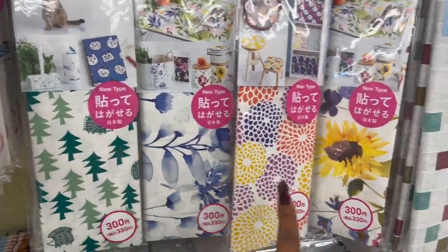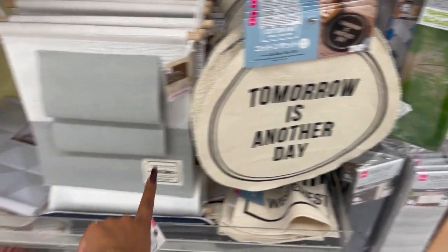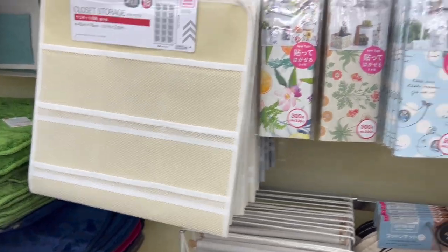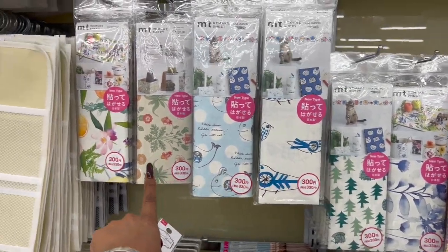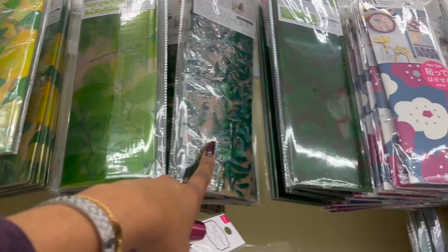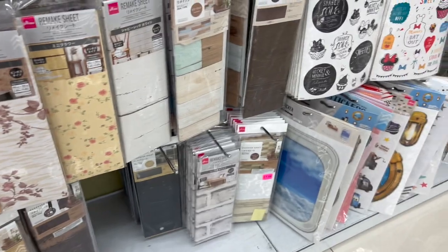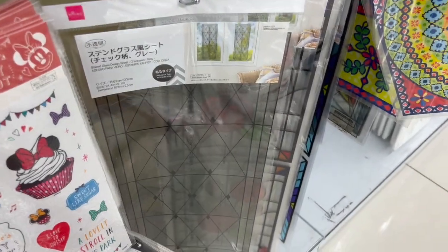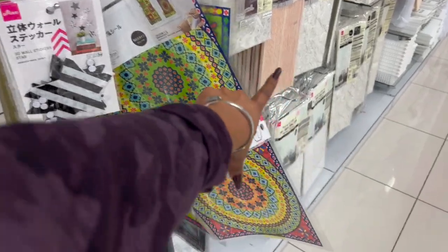Oh, look at these — new type. How cool are these? $4.25. And look at these window decoration sheets — look at the lemons! These are so pretty. They have a lot of new ones out. My Daiso doesn't carry these by my house, but I'm so glad I decided to pop in here. These are my favorite. And look at this adhesive one — I love that one. That reminds me of like old Spanish San Diego old town. So pretty.